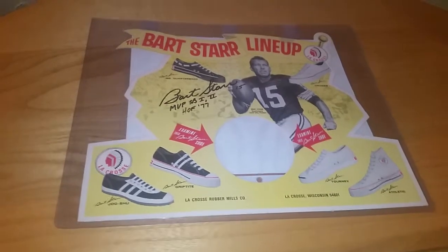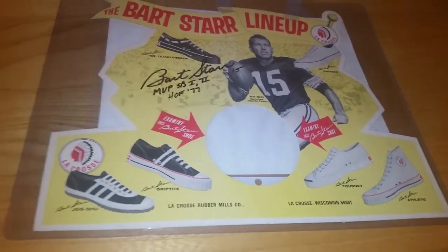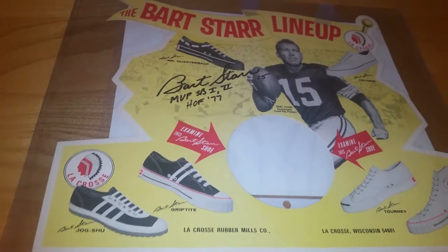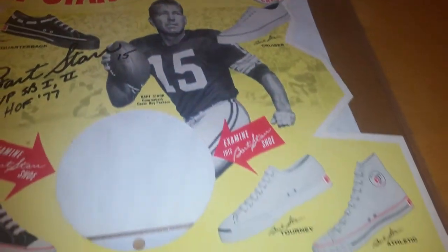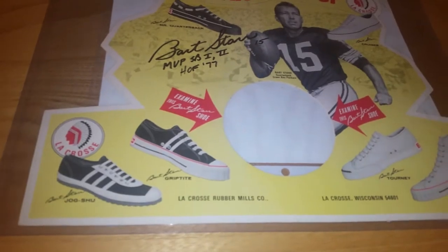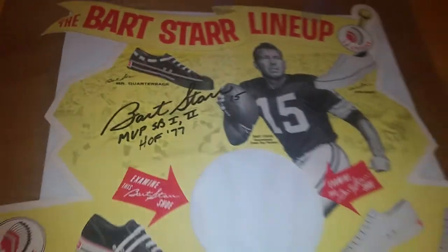Met him on — I think it was a Wednesday — and picked this up. Just a beautiful looking piece. This is a Bart Starr advertisement called the Bart Starr Lineup. It's from the LaCrosse Rubber Mills shoe company, and you can see their logo right there. All these different kinds of shoes: the Cruiser, the Tourney, the Athletic, the Jog Shoe, the Graphite. He did sign his name with a couple inscriptions there, so pretty neat.